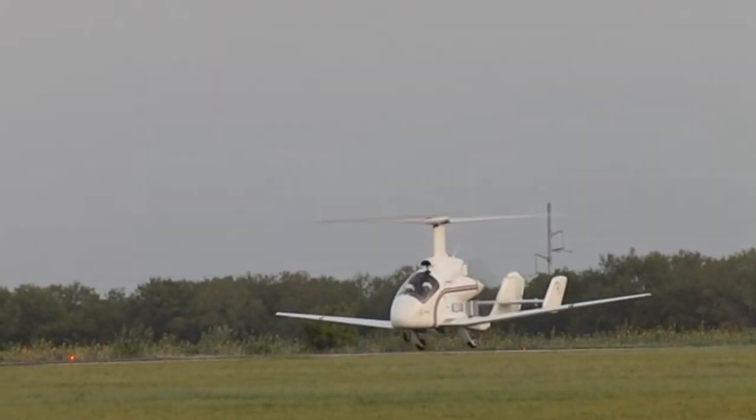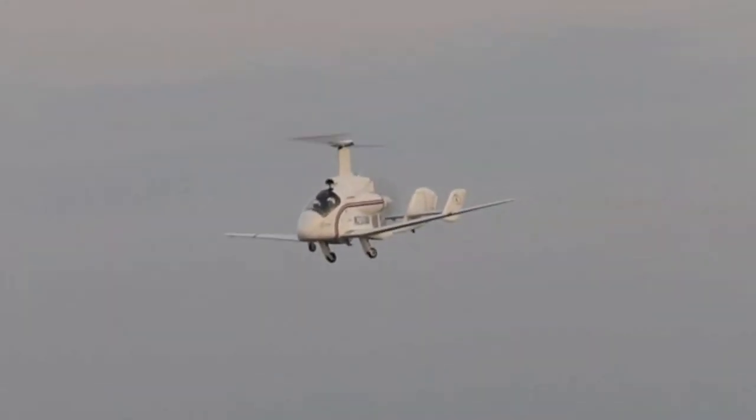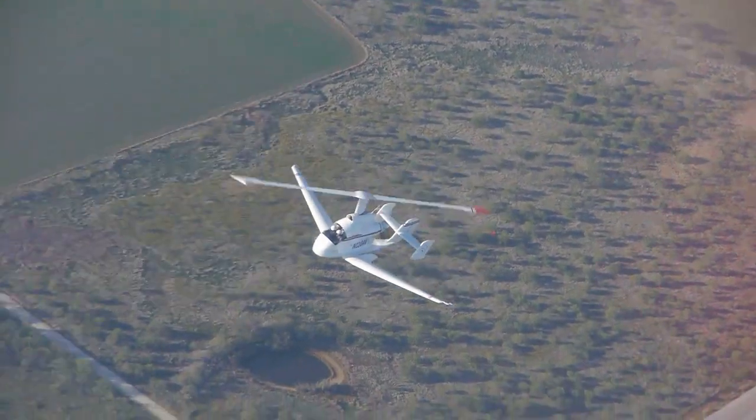Because the rotor supports the aircraft for takeoff and landing, the wings can be much smaller than regular airplane wings. It's this combination of small wings and slow rotor that allows slowed rotor compound aircraft to fly so fast and efficiently.